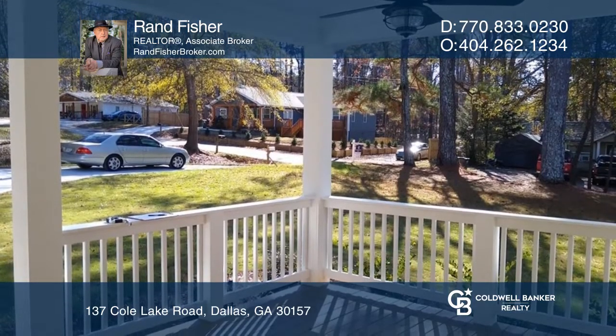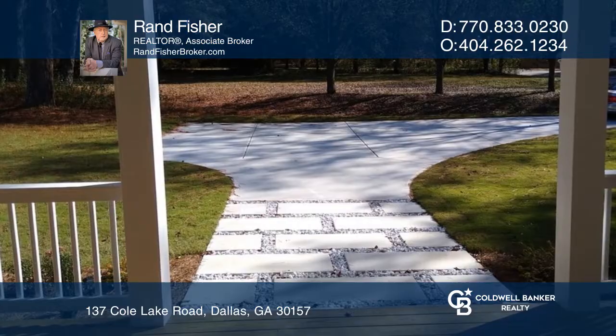The kitchen includes shaker cabinets and granite. It's open to the dining and living areas.